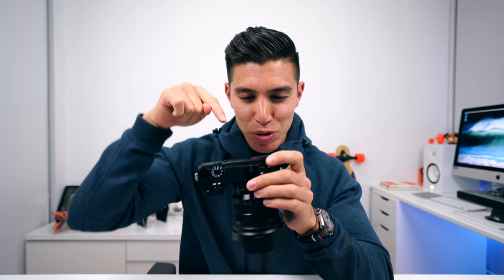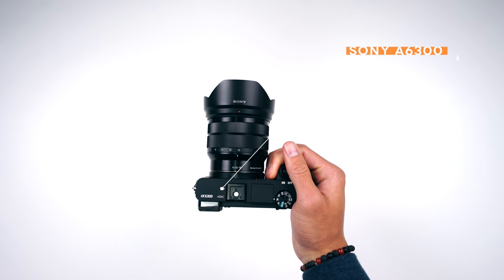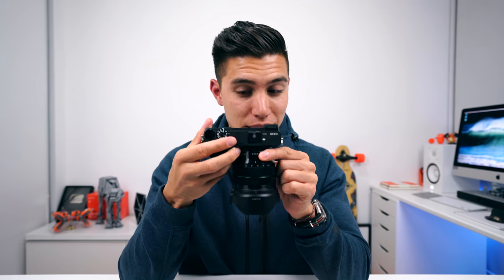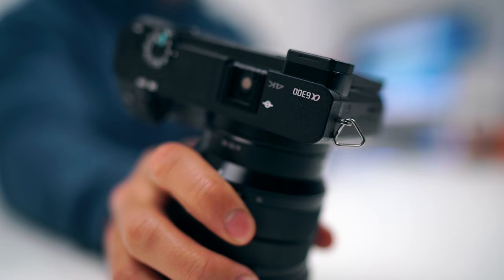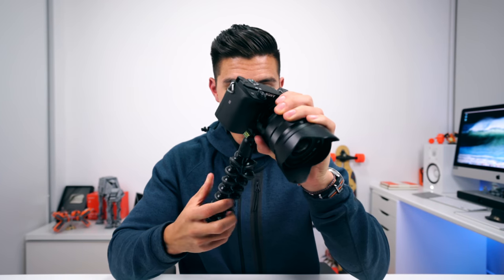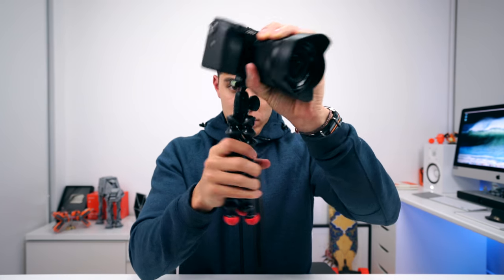Camera of choice — and the one I'm probably bringing to CES — I'm torn between this and the A7R Mark II, but this is the A6300. Way more portable, way lighter, and it has to be my favorite vlogging camera, as you can still attach an external microphone and it records in 4K. If you pair it with this 10-18mm lens, which has optical stabilization — OSS, optical steady shot, as Sony calls it — it becomes the perfect vlogging rig with a super wide angle lens that isn't too heavy.